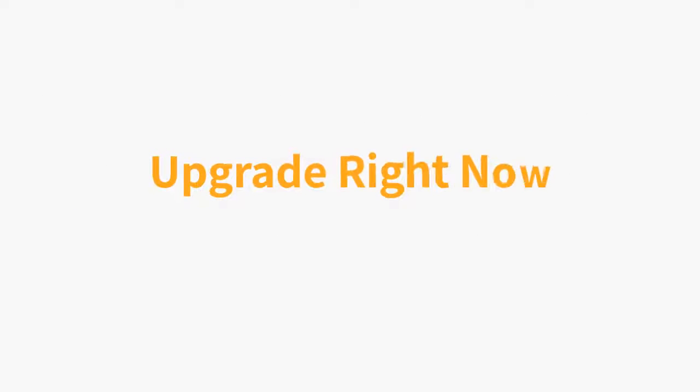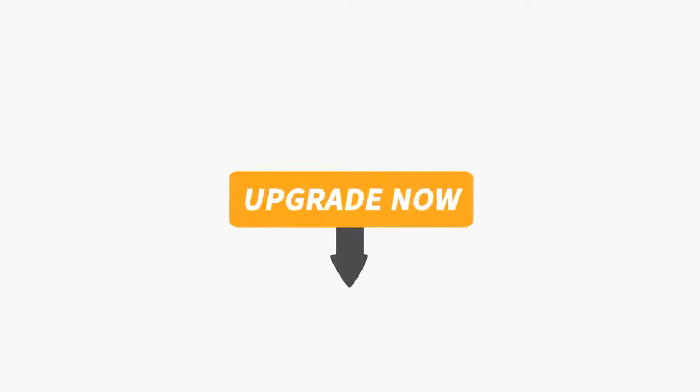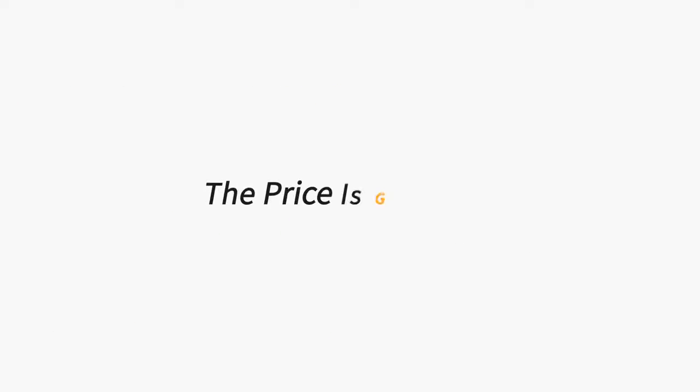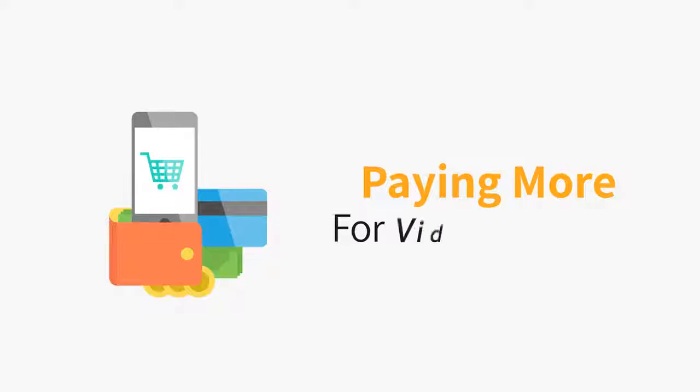And when you upgrade right now, you can lock in a very special discount. To lock in your upgrade and get instant access to Vidmazon Pro features, all you need to do is click the button below. But please, do not close this page without upgrading — the price is going up, and if you wait and try to come back and upgrade later, you may find yourself paying more for Vidmazon Pro.